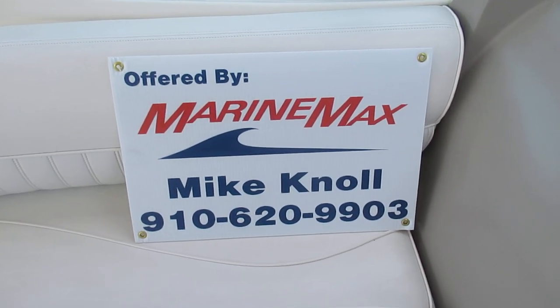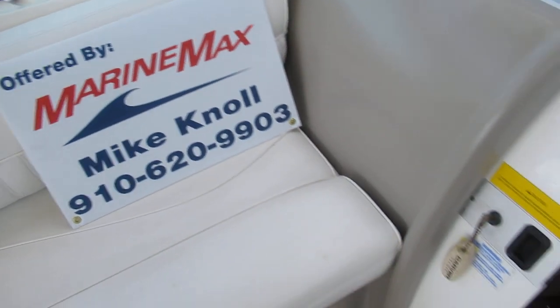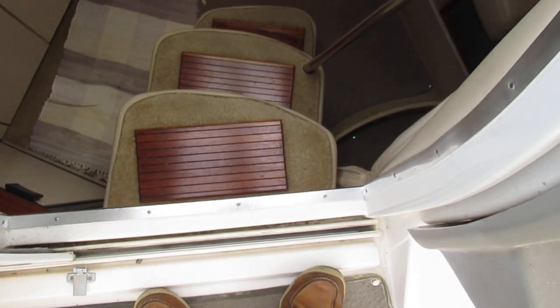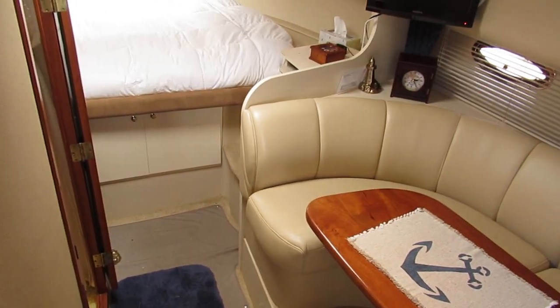I'm hoping you have some questions on the boat. My name is Mike — please feel free to give me a call at that number. On the steps, it's got the cherry wood treads, which was an option on this boat in 2003.